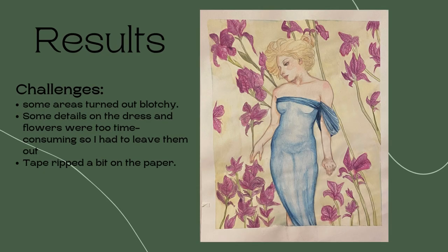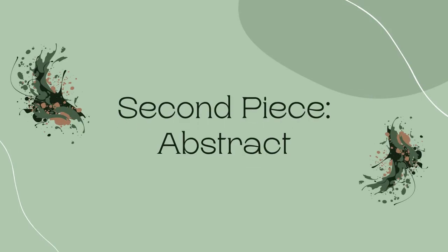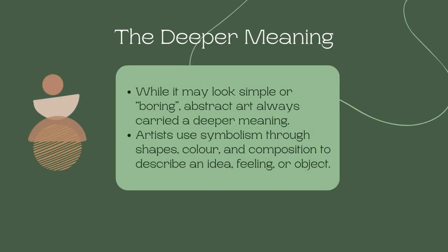Some things I struggled with were the paint turning out blotchy in some areas — the water created ripples in the paper which the pigment sat in and made some areas darker than others. Some details on the dress were also too intricate for the amount of time I had, so I had to simplify them. The tape also ripped the paper a bit. These are pretty minor issues, but now I have the knowledge I need to perfect my technique for next time. Second piece: abstract.